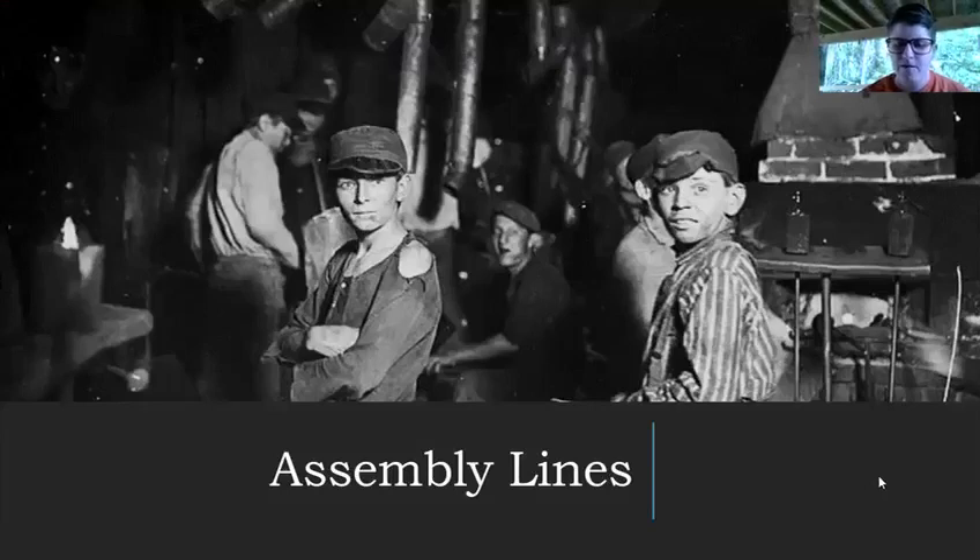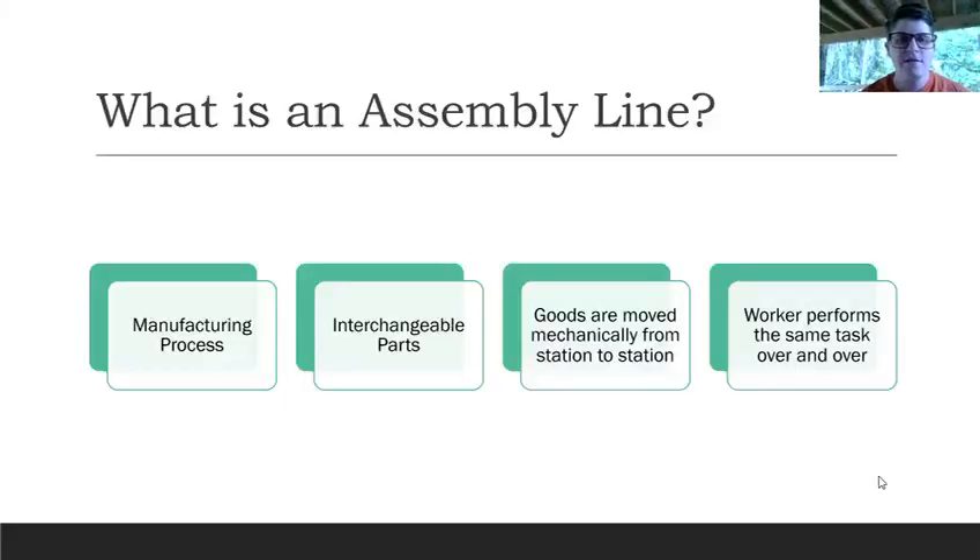So let's go over what an assembly line is. It's a manufacturing process with interchangeable parts, goods are moved mechanically from station to station, and workers perform the same task over and over again. So let's say you work for a car manufacturer and your job is to attach this to your wheel — you're going to do that over and over every day. That's your job.